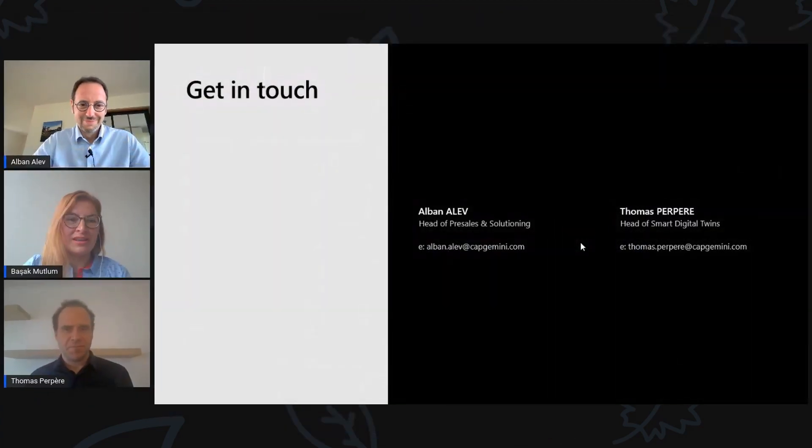Thank you. It was a really great conversation and thanks for your time to be on this show. Looking forward to hearing more in the future about your customer experiences. Thank you, Albon and Thomas.